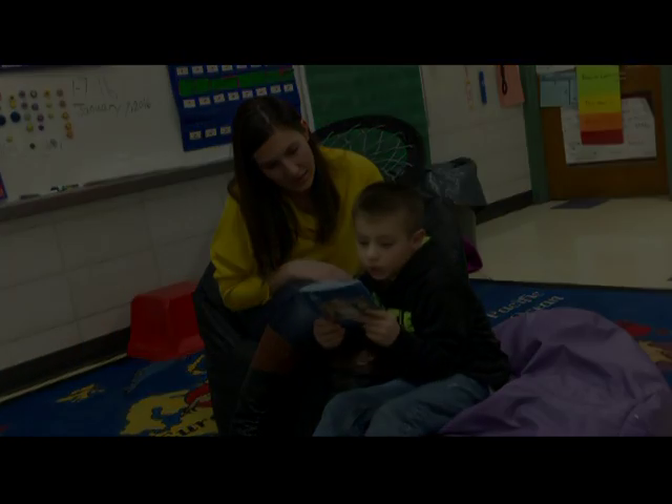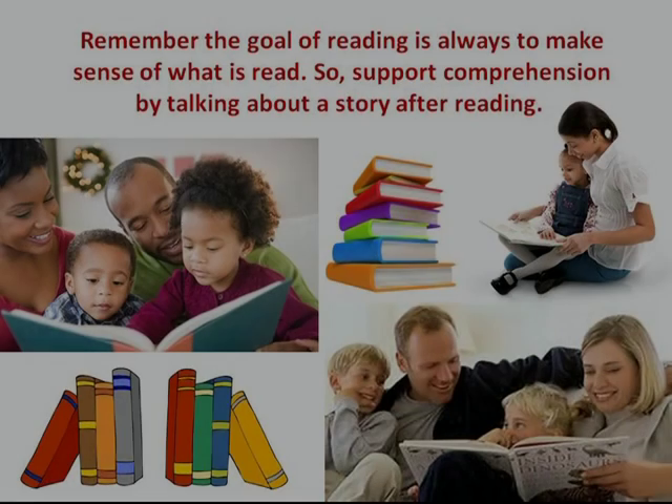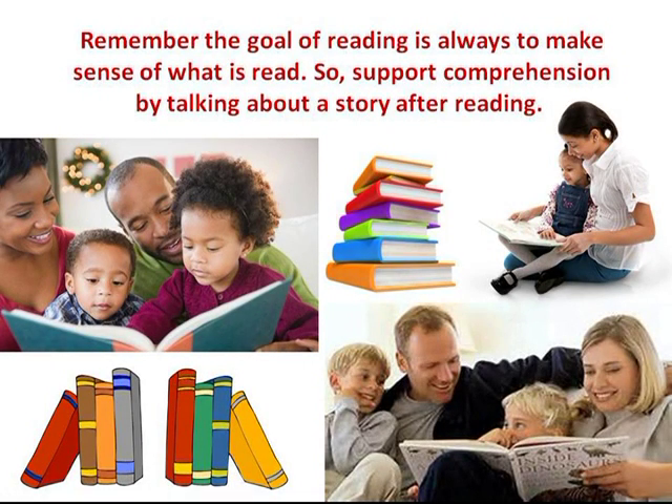Praise: praise your child's reading efforts and success. Remember, the goal of reading is always to make sense of what is read. Support comprehension by talking about the story after reading.